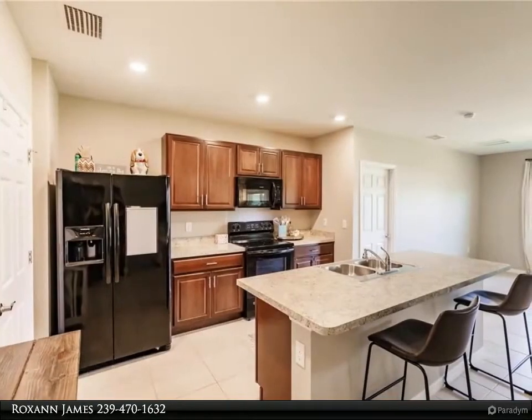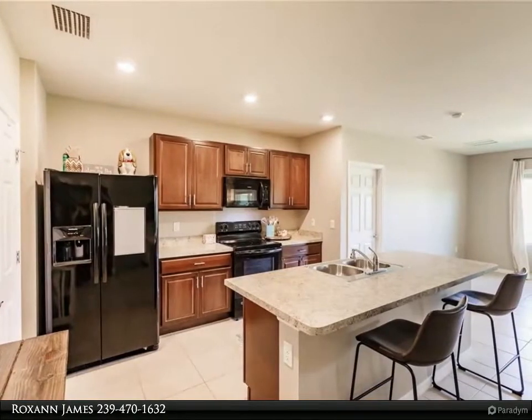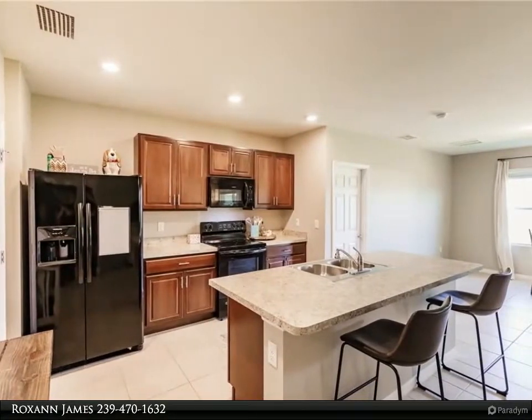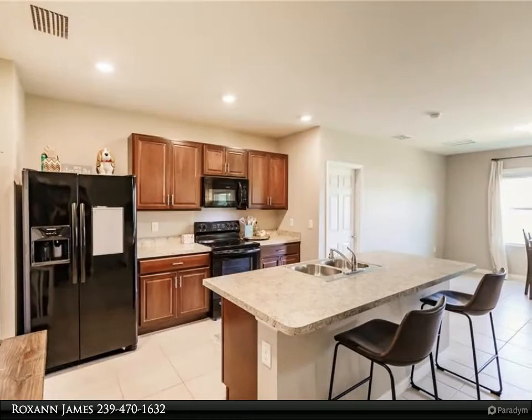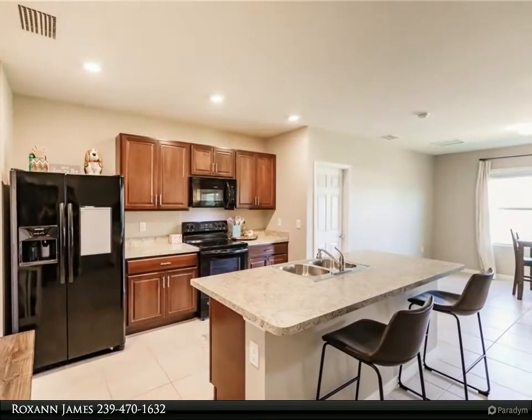Across from the living room is a good-sized kitchen. This area is perfect for entertaining, complete with a large pantry island with an eating bar, almost new appliances, upgraded Ashburn hardwood cabinetry, and plenty of light.